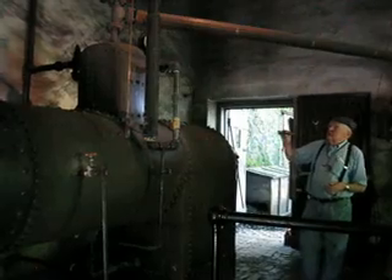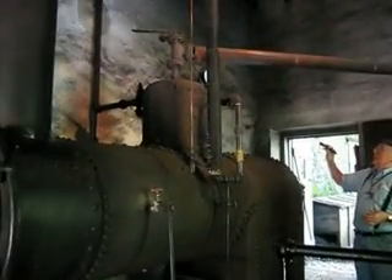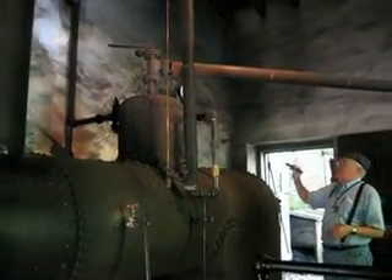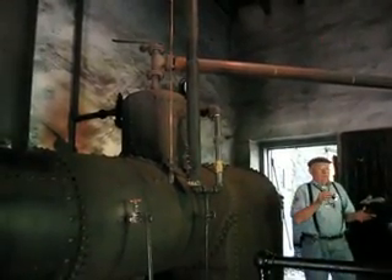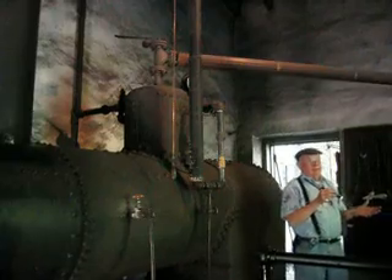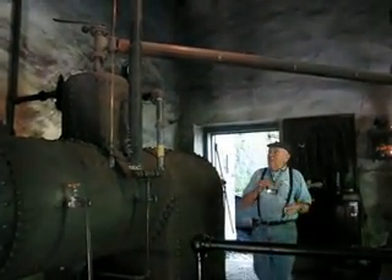You boil the water, it generates steam, collects in the dome. We've got about 52 pounds of pressure right now — plenty for your visit. It takes 15 minutes to run the engine. It took me about an hour and a half this morning to get up from zero to operating pressure.